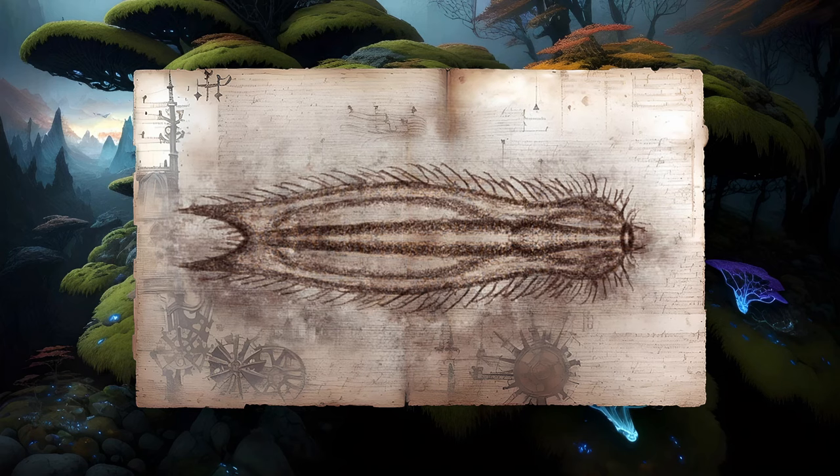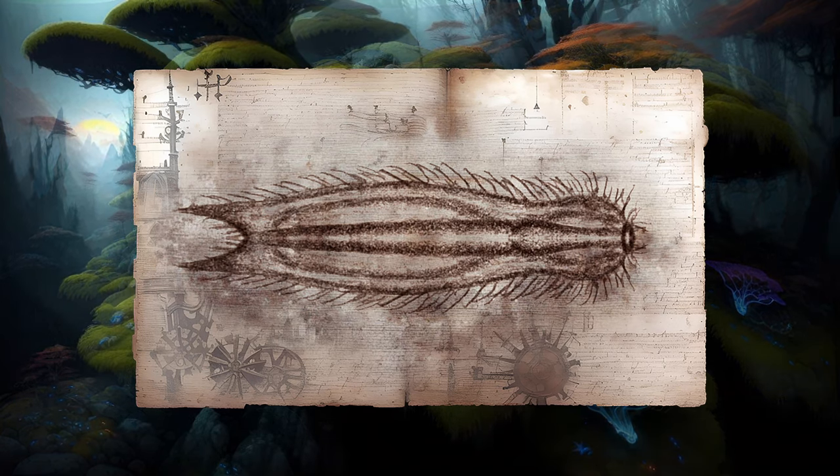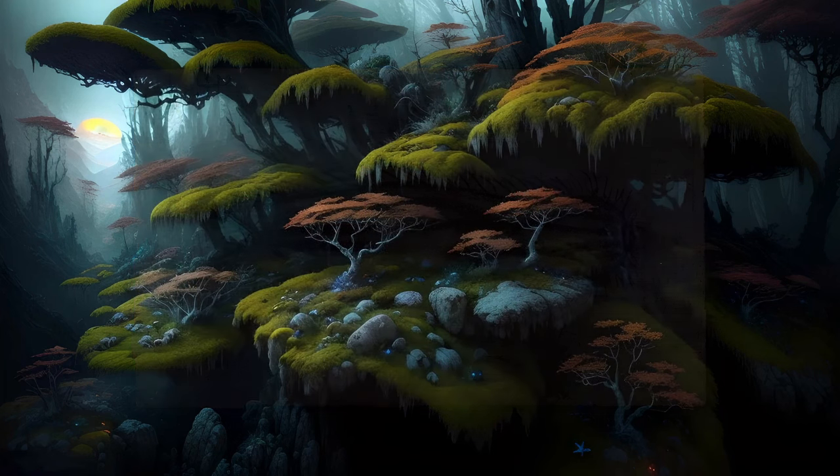They are mostly known as inhabitants of freshwater environments, typically living at the bottom of lakes and ponds. There are also several species that are found in the ocean. However, there is an appreciable population of gastrotrichs creeping through most mosses as well.